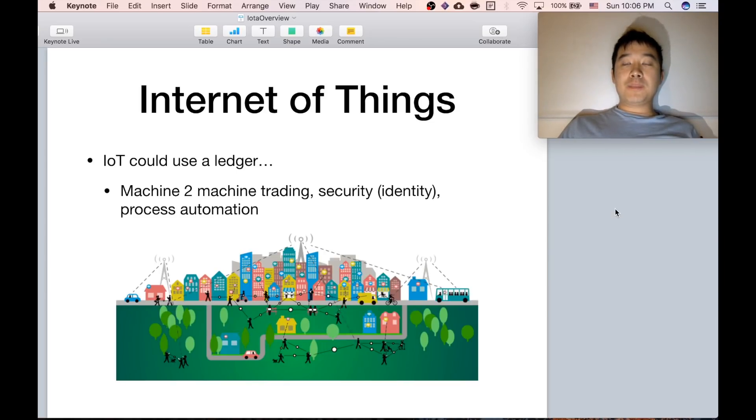So back when people were brainstorming use cases for blockchain, one of the areas they targeted was the Internet of Things, because that is a fast-growing field in and of itself. People thought the IoT can use a ledger too, because machines need to communicate with each other — they can trade resources, pay each other, etc. There's also the issue of security of things, and particularly identity for the machines, and also automating various processes in terms of interactions. So there's a lot of potential for using blockchain in this realm.